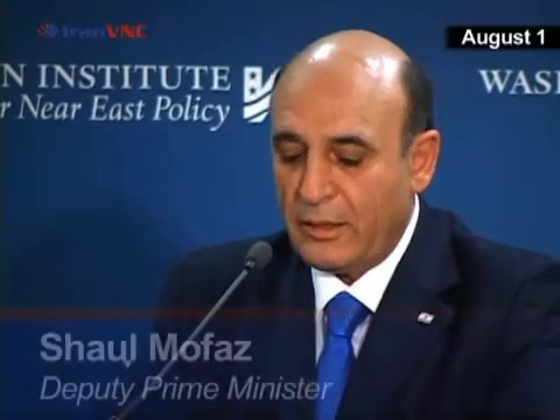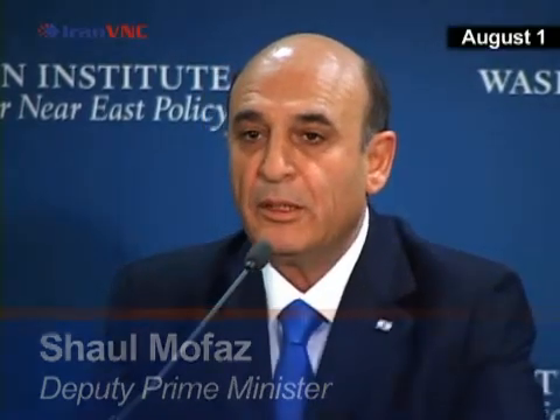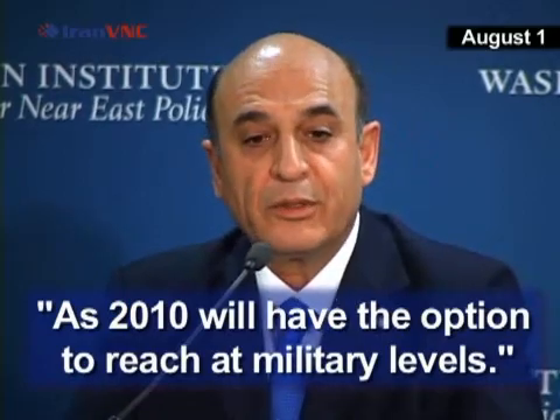Our estimation is that already by 2009, Iran will reach enrichment capability, and as soon as 2010, we'll have the option to reach military levels. This Iranian projection of power was displayed last month with the test firing of its newest missile, Shahab III.